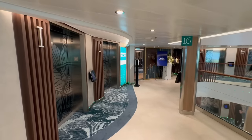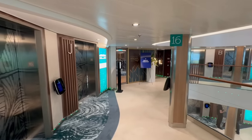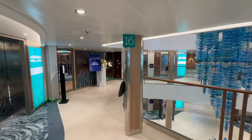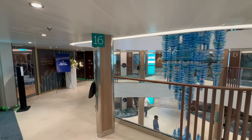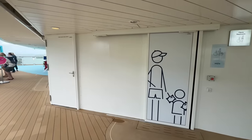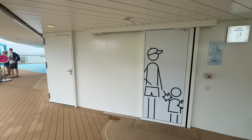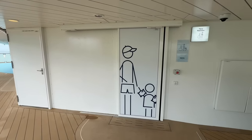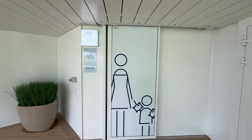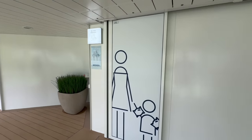Just off the Swim and Tonic bar, you have deck 16's aft bank of elevators — this is the entrance to the main level of Coastal Kitchen on deck 16. Coastal Kitchen spans decks 16 and 17. Right outside Swim and Tonic are the bathrooms — men's and women's. When you see these symbols around the ship, that notifies you that it's a bathroom.